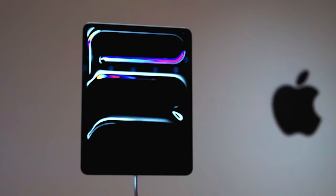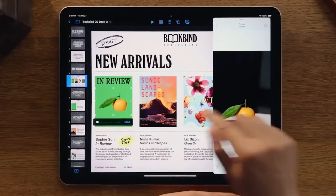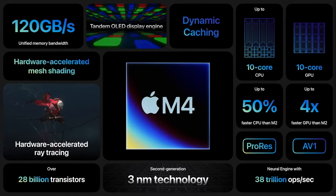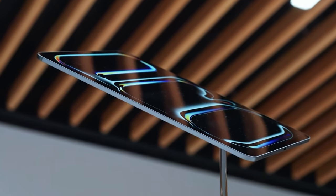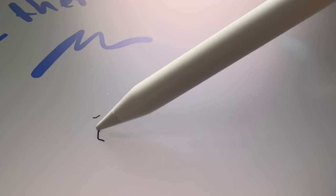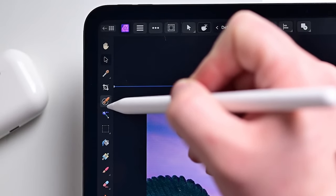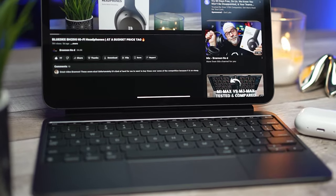The M4 iPad Pro redefines what we expect from tablets, blending cutting-edge technology with a sleek, ultra-thin design. The breathtaking OLED display — capable of stunning brightness and deep blacks — makes every image pop with vibrant colors, despite minor issues with HDR content. The M4 chip offers unparalleled performance, outpacing even the latest M3 MacBook Air and delivering a 50% speed boost over the previous M2 chip. Combined with advanced AI capabilities, it's ideal for both professional tasks and creative endeavors. The Apple Pencil Pro and revamped Magic Keyboard further transform the iPad Pro into a versatile productivity tool, with the keyboard's large trackpad and function keys bringing a laptop-like feel and making multitasking smoother than ever.